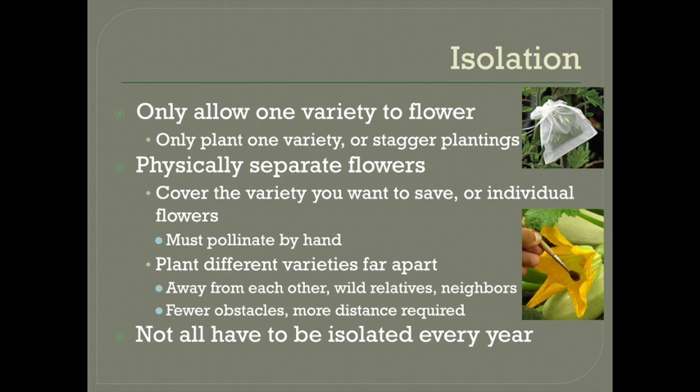Finally, you can plant different varieties far apart. The pollination range is very different for different crops, so this is where the Seed Savers Exchange chart comes in handy. Corn can be wind pollinated occasionally from over a mile away, while self-pollinating green beans can just be sometimes a few feet apart. Remember that they also have to be away from any natural areas if wild cross-pollination is possible, and any neighbors with gardens or farms growing similar crops. If that's not possible, you're going to need other methods like covering the flowers.